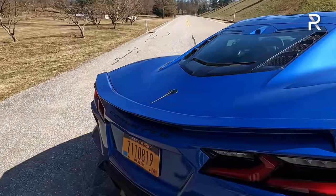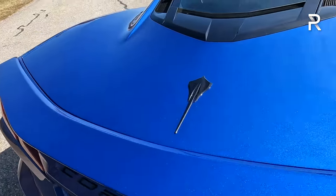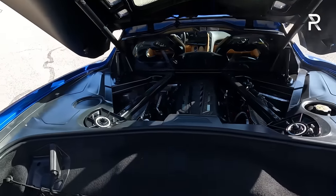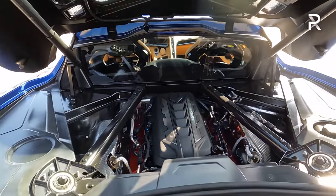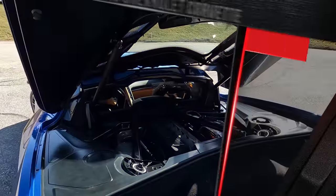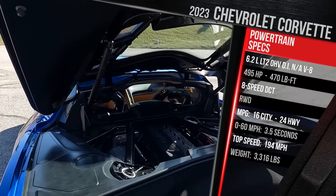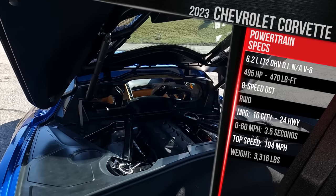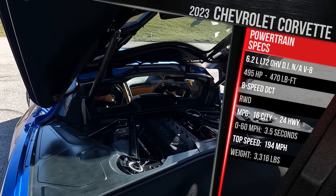The rear spoiler is a low-profile color-keyed deck lid spoiler — the Z51 gets a taller pedestal-style spoiler that adds actual downforce. In the rear cargo area, you can see the engine if you go for the coupe, which looks like a masterpiece with the red valve covers behind transparent glass. Underneath is the company's 6.2-liter LT2 pushrod V8 with direct injection and variable cylinder management. With the performance exhaust it makes 495 horsepower and 470 pound-feet of torque — that's 35 more horsepower versus the old LT1 in the C7.